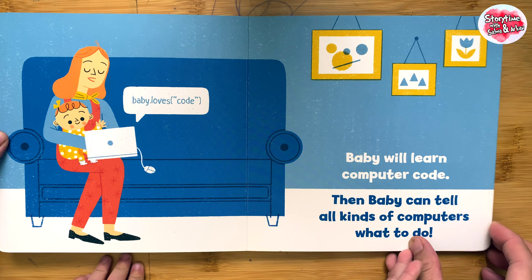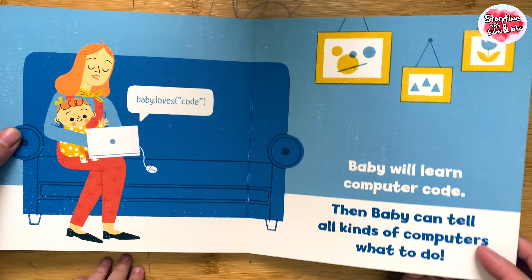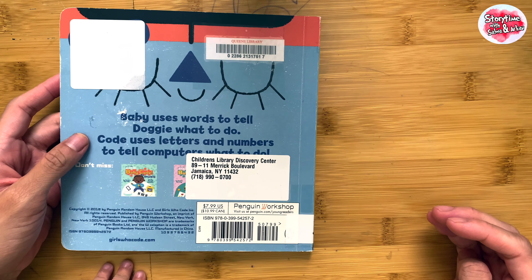Baby will learn computer code. Then baby can tell all kinds of computers what to do. The end.